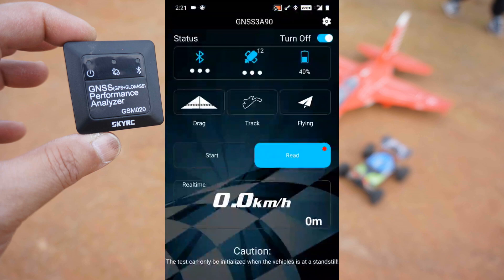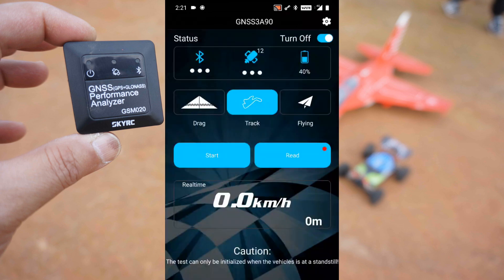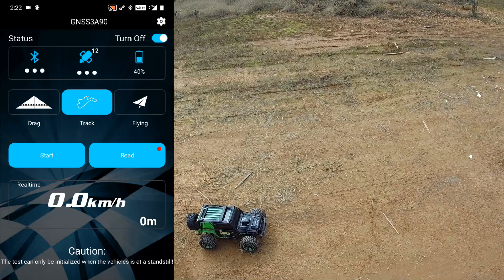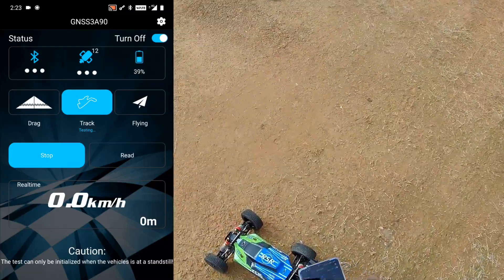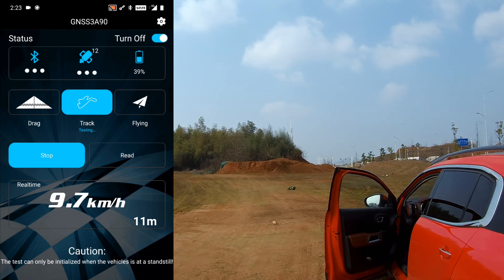The GPS is connected. Here's the app — you can see the status, how many satellites have been found, how much battery is left, and you can choose drag, track, or flying mode. I'm going to put it on track mode. Once connected and you drive or fly out of Bluetooth range, the GPS will keep recording the data. I'll hit start — it has started — now I'm going to put my phone on this buggy and drive.